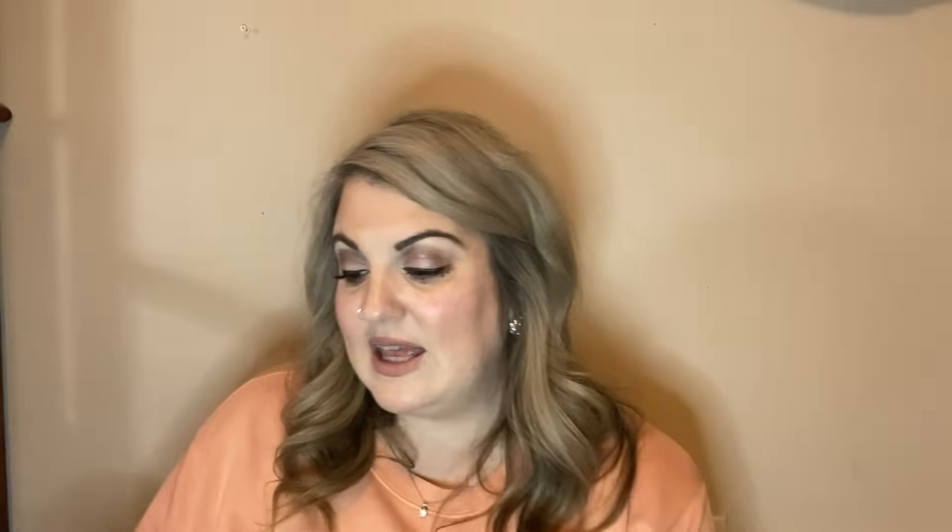I got my Maggie some treats. This is the Canine Carryouts beef and cheese flavor — she loves these. She's not allowed to have too many at one time, but I did give her a treat earlier today.